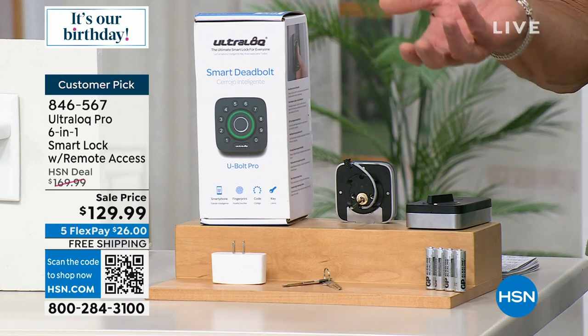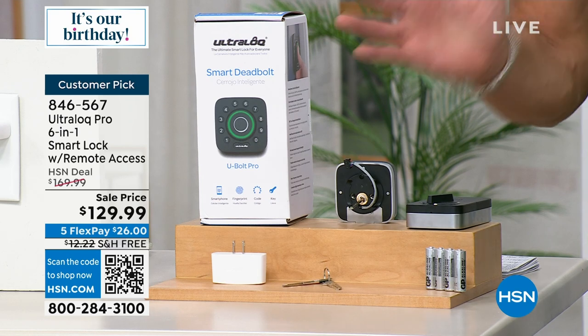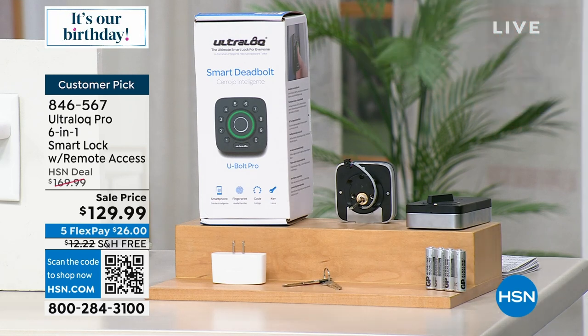Then you just get the app and program it — everything is free. It's actually a lot of fun. I love the new lock; I look forward to coming home and putting my thumb on it.